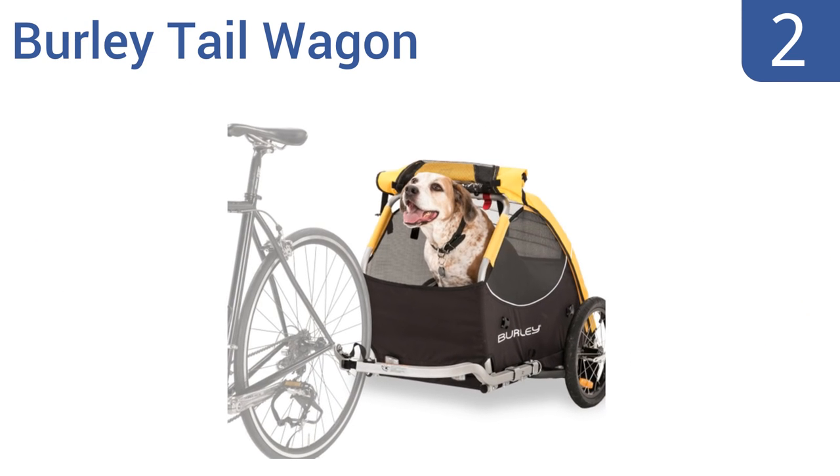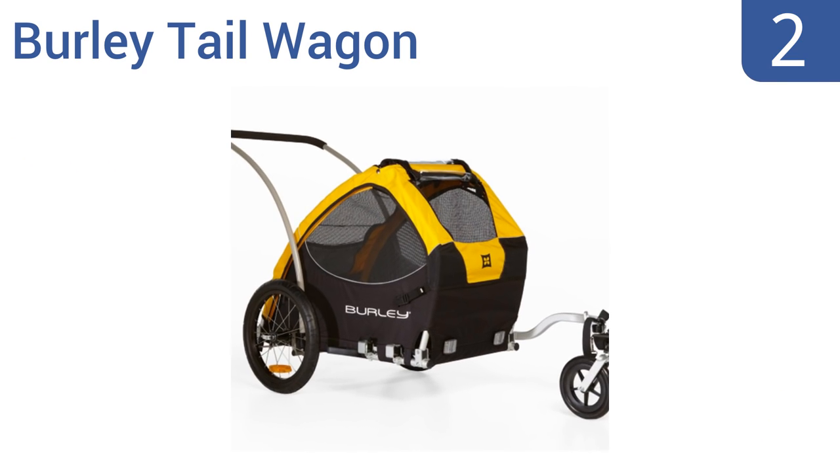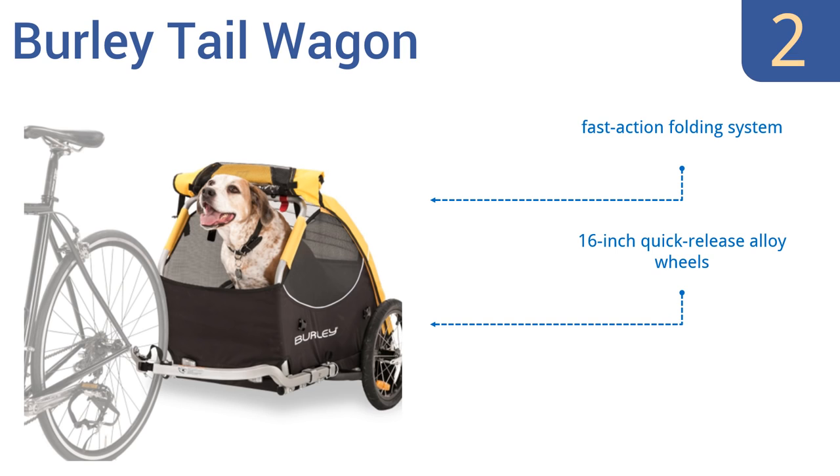At number 2, perfect for your furry companion, the Burley Tail Wagon features a removable floor for easy cleaning. A flip-down tailgate allows your pet quick loading and unloading. Dogs will appreciate the heavy-duty mesh covering on all four sides for maximum airflow. It comes with a fast-action folding system, 16-inch quick-release alloy wheels, and side buttons for extra stability.